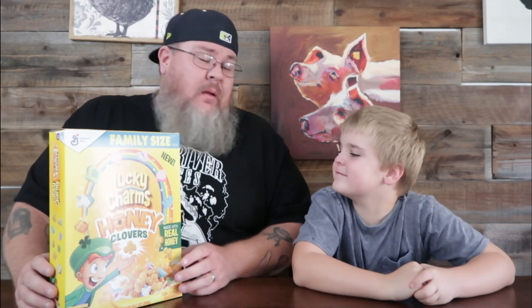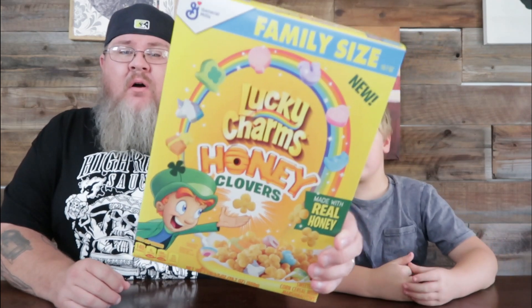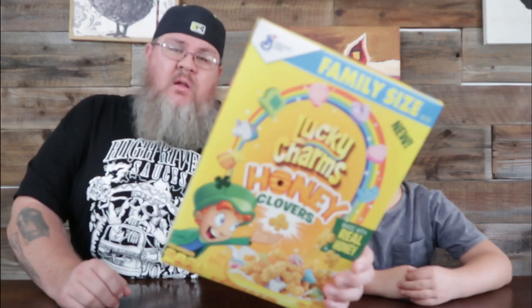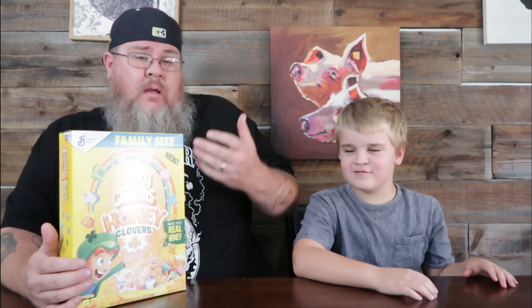We have an item today at Big John's because we're all about food, family, and fun — that's how we roll. Lucky Charms! I've been looking for this one for a long time and I finally found it at Walmart. This is Lucky Charms with Honey Clovers. Honey! You know we love our honey here at Big John TV. We'll put a link to a couple of our honey videos — we process honey because we work with bees. High five!